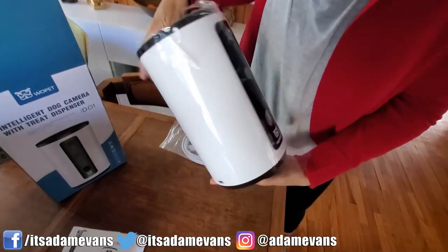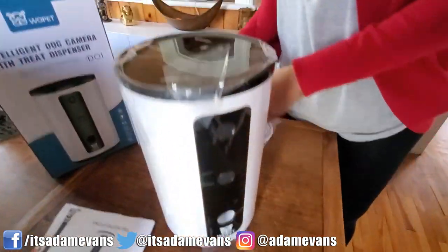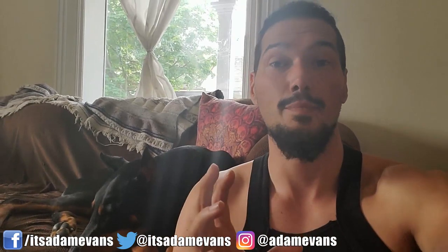Every time we go out, me and my wife, we basically turn on the machine — because we don't want to leave it on all the time when we're home, it's just not really needed. We turn it on when we leave and we check in on the boys using the video camera that's set up on the dog treat dispenser.